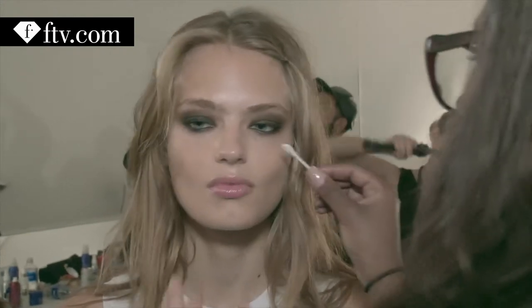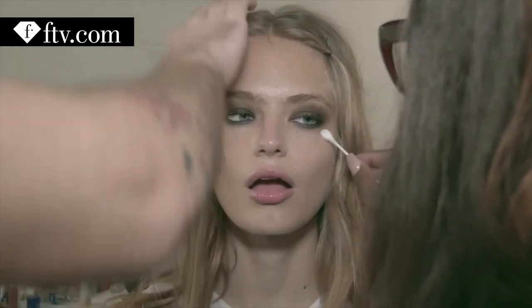Hi, I'm Erin Parsons. I'm the lead makeup artist with Maybelline for Nicole Miller. And it's sort of this gorgeous smokey eye meets rock and roll effortless eye.